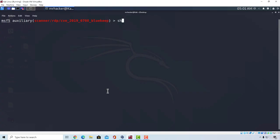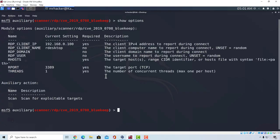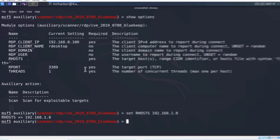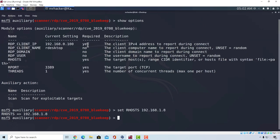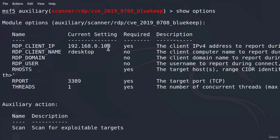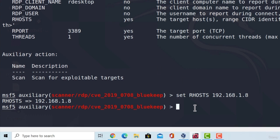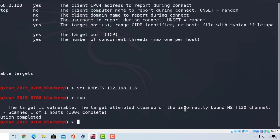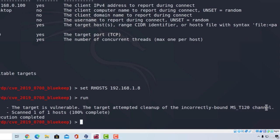Let's see what options we need to set — type 'show options.' We have the RPORT which is 3389, which we will not change. We have RHOSTS, so let's set it to the IP address of the Windows 7 machine. There is also the RDP client IP option, which is required — it is the client IPv4 address to report during connect, and it can be any IP address. If I type 'run,' it tells us the target is vulnerable. The target attempted cleanup of the incorrectly bound MS_T120 channel, which means it is vulnerable.